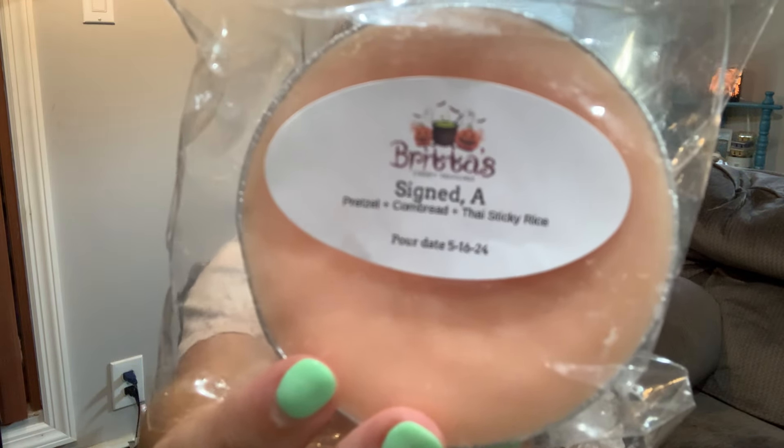Signed A — pretzel, cornbread, and Thai sticky rice. This is going to be my first time melting a blend with Thai sticky rice, so I'm really excited to see how I feel about it warmed. Her pretzel is excellent and cornbread too — this is going to be fabulous. This will be one that I feel like makes your air feel very thick and dense, so I might wait. It's still very hot and humid here — if we have a crisp, cooler or rainy day, this would be a really nice cozy bakery option.